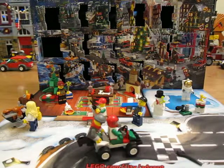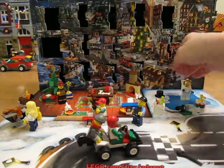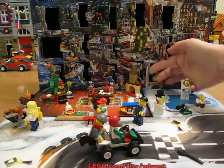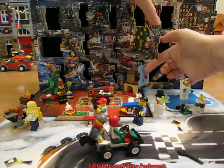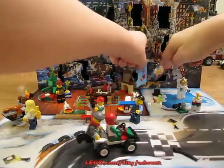Hello! Let's see what's in Day 20 of the LEGO City Advent Calendar. Looks like a little boat.